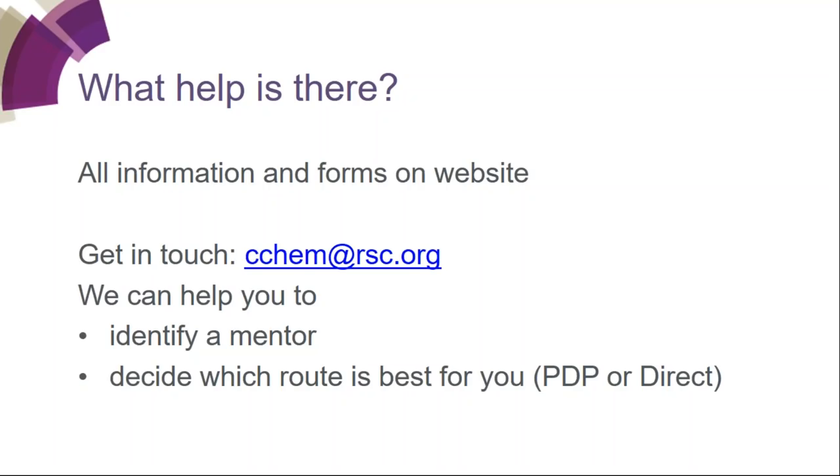If someone is completing a PhD, do those years count toward the six years for the direct route? Any work experience after achieving master's level knowledge will be counted, and that does include further study. So if you graduated with an MSci, all of your PhD will count. If you graduated with a BSc Honours, probably the last two years will count — we'd estimate you're at master's level after the first year of the PhD.